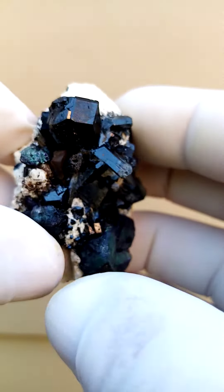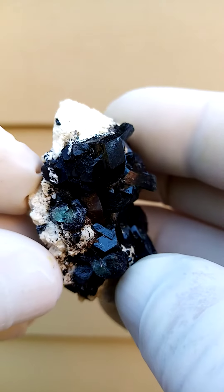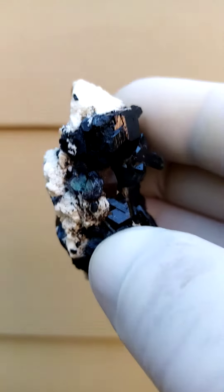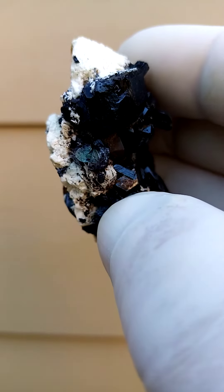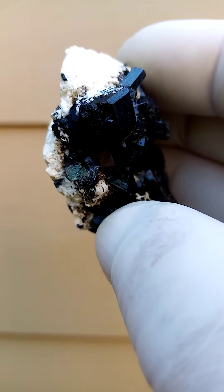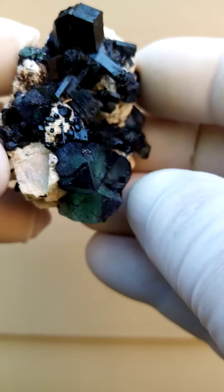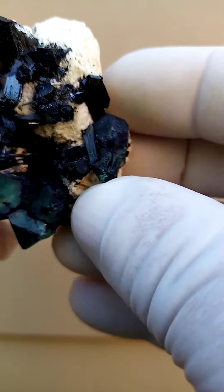From a tourmaline point of view, what we always look for is the Benz formation in the tourmaline. Let me just see if I can show you the Benz star on that larger top crystal. Maybe let's take one of the ones on the side — definitely some Benz formation.